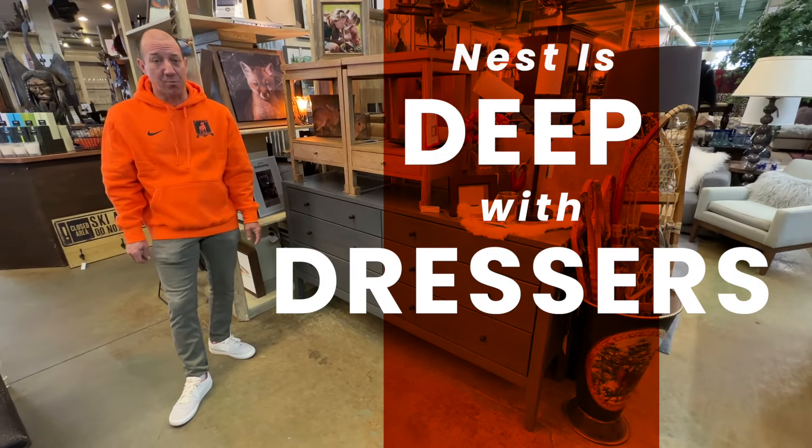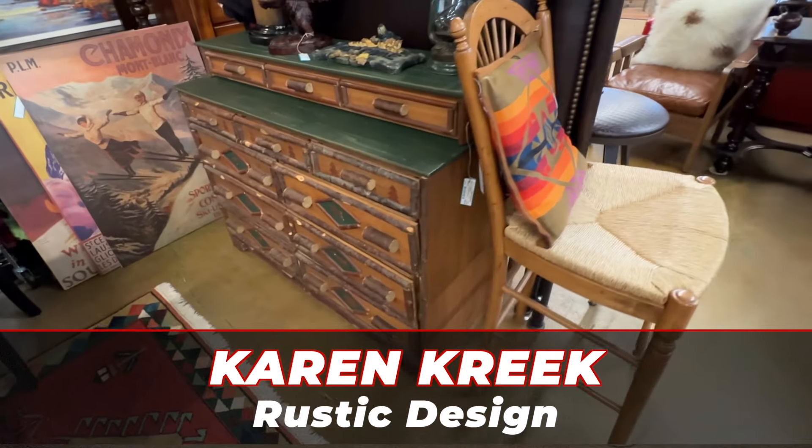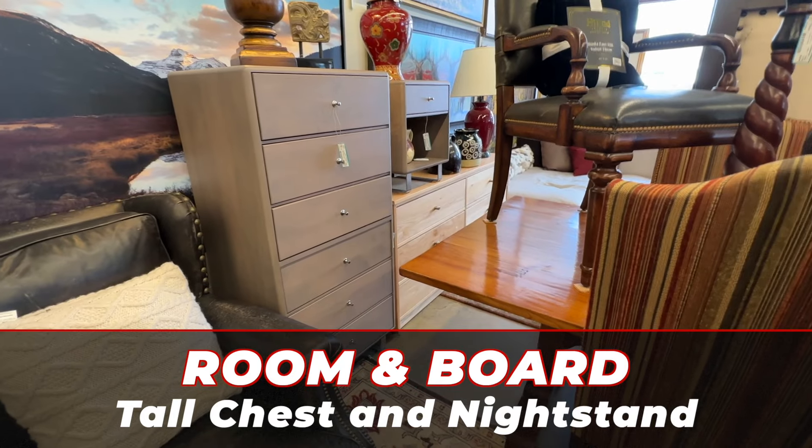Nest is deep with dressers. We've got this Theodore Alexander Walnut, this Caron Creek in a rustic design, this super cute matching Room and Board tall chest and nightstand.